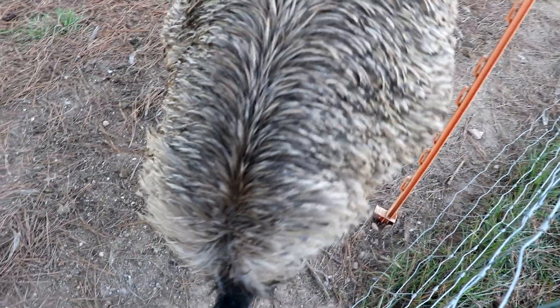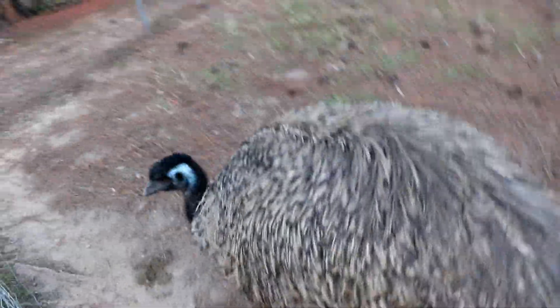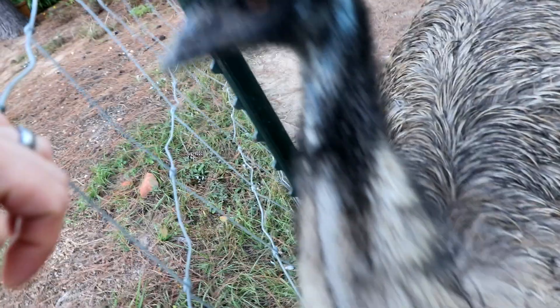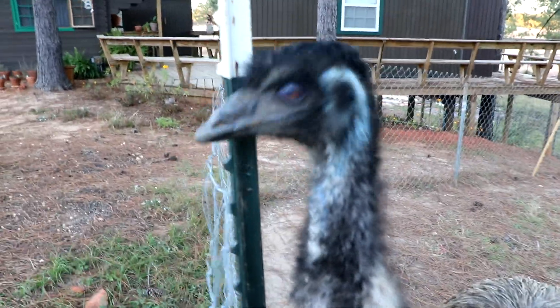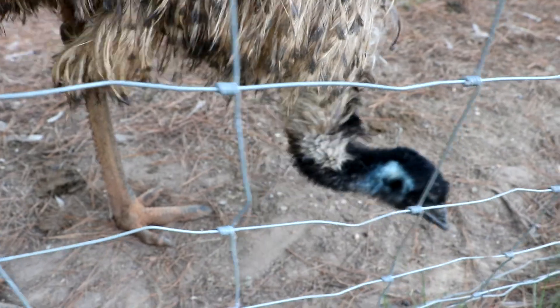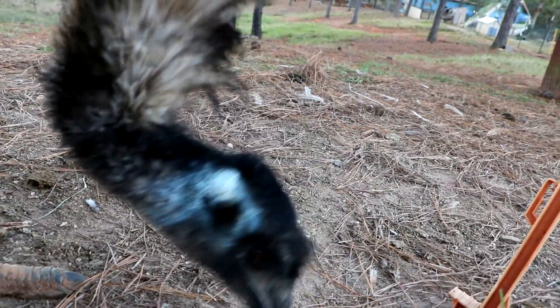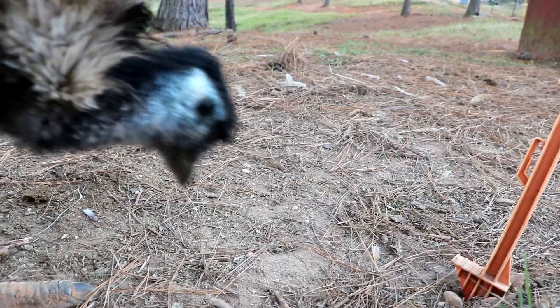This is my emu. I used to have this bird in my shed, and now it's at Dinosaur Adventureland. This is the noise an emu makes.